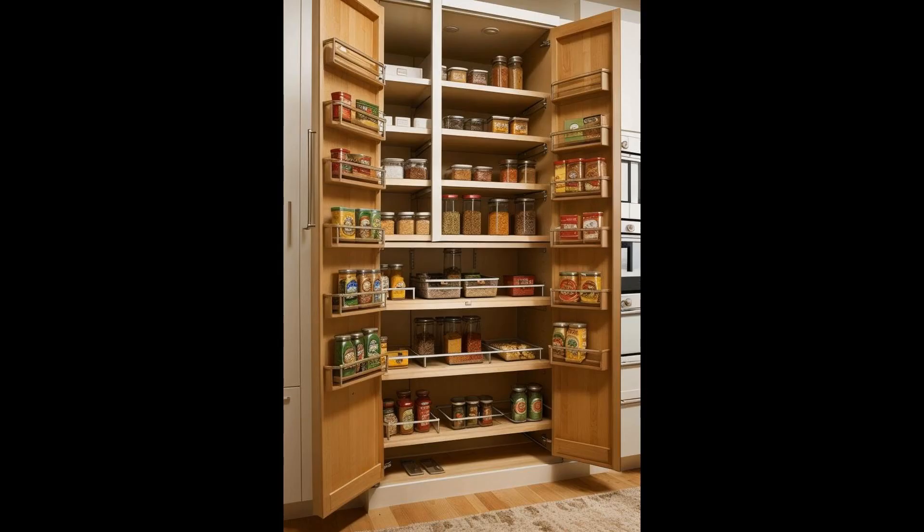Pull-out pantry cabinets are a game-changer in kitchen organization, turning every inch of space into a fully accessible storage haven. Unlike traditional cabinets, they slide out to reveal neatly arranged items, from spices to cereal boxes, making everything easy to see and reach. This innovative design not only maximizes storage but also streamlines meal preparation, bringing a new level of convenience to the kitchen. They can be customized to fit any kitchen size or style, from sleek modern designs to cozy traditional spaces, ensuring that every kitchen tool and ingredient has its place.